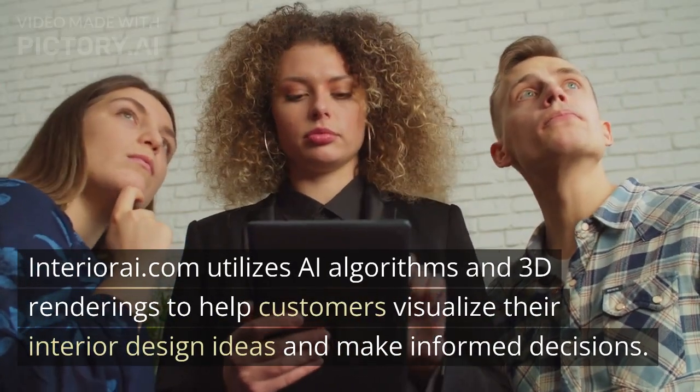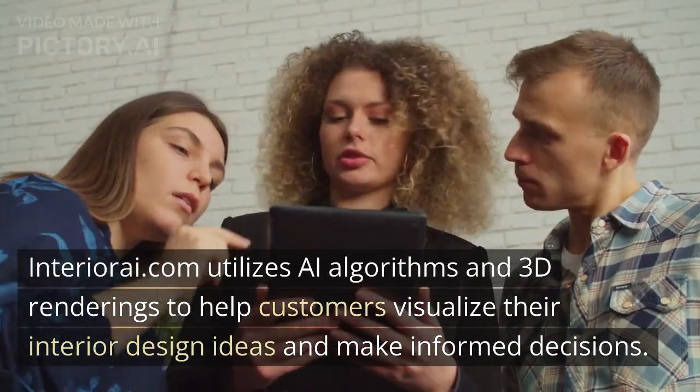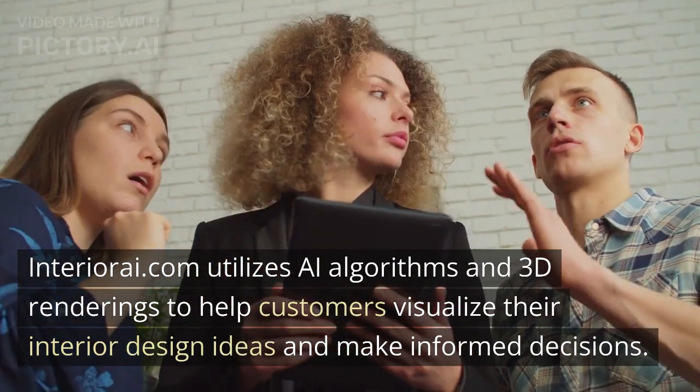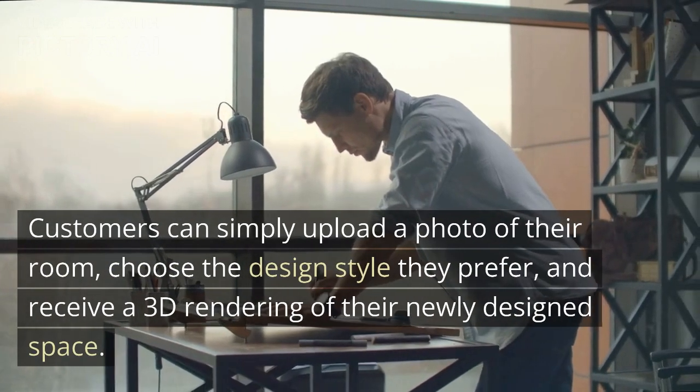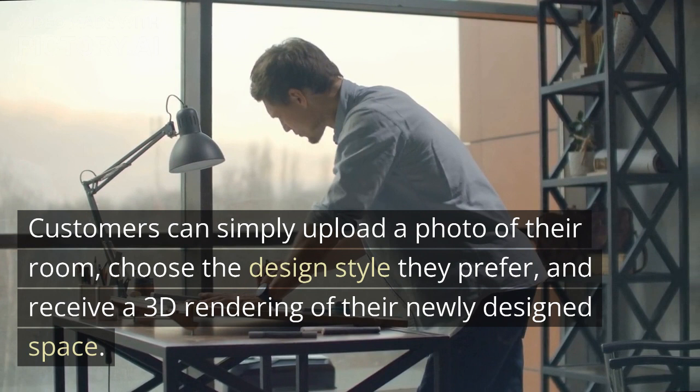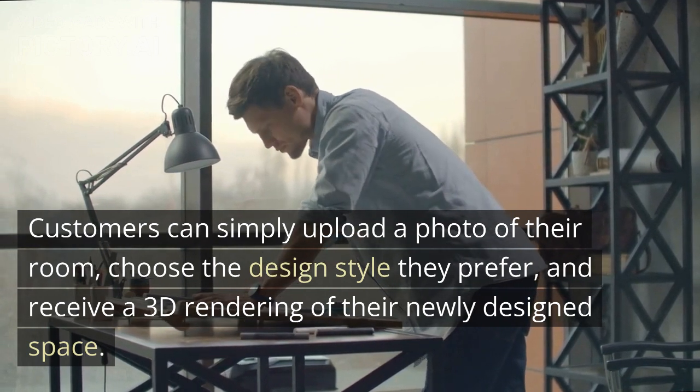InteriorA.com utilizes AI algorithms and 3D renderings to help customers visualize their interior design ideas and make informed decisions. Customers can simply upload a photo of their room, choose the design style they prefer, and receive a 3D rendering of their newly designed space.